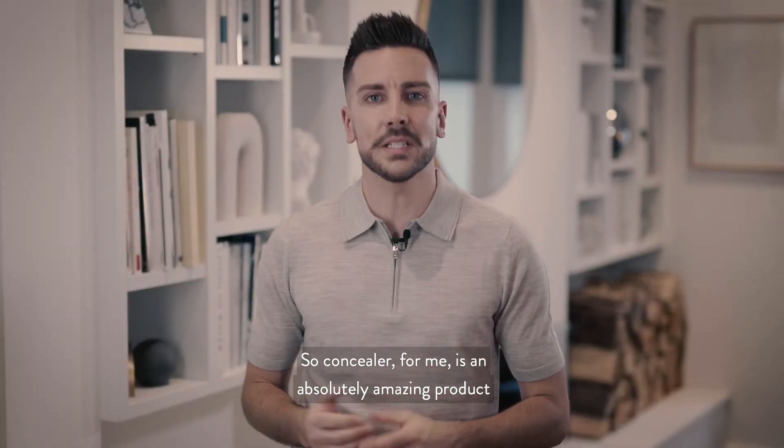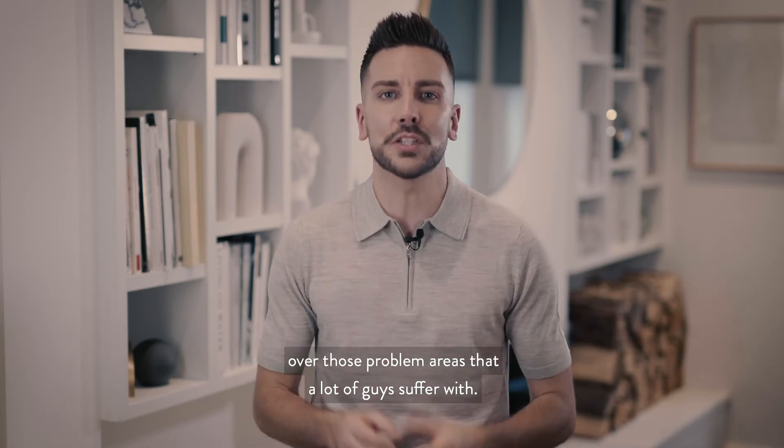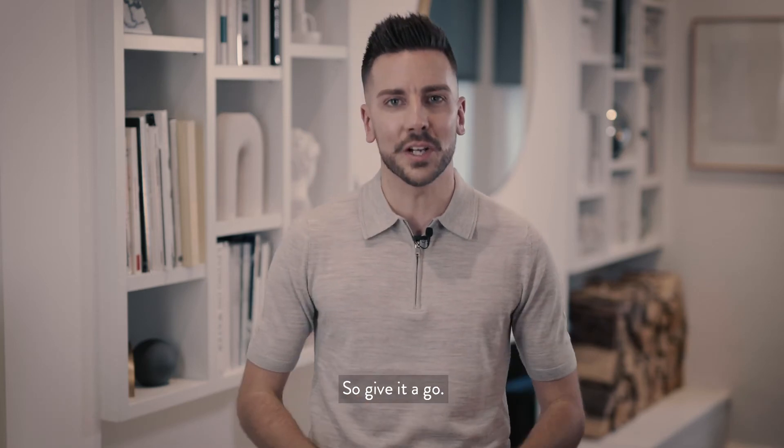Concealer for me is an absolutely amazing product — you can use it very quickly but it's very effective over those problem areas that a lot of guys suffer with. So give it a go.